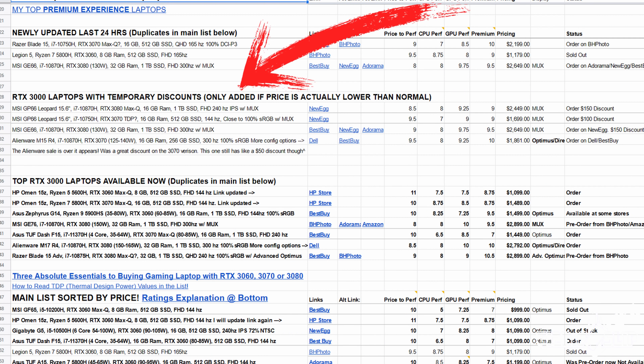Intel will be releasing 11th gen laptop CPUs soon, and I've already started seeing some RTX 3000 series laptops go on sale — like the Alienware M15 and M17, which were on sale the last couple of days. I'm monitoring prices on all laptops and tracking which ones go on sale, with a dedicated section of the spreadsheet for discounted models. These sales suggest either the laptops were overpriced or manufacturers are clearing stock ahead of Intel 11th gen.